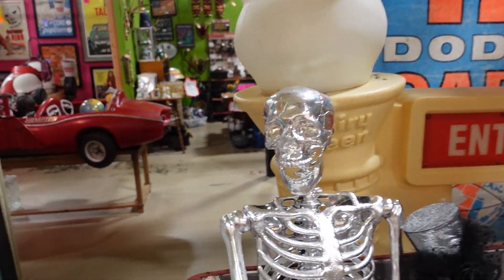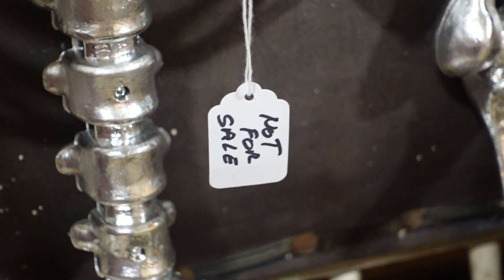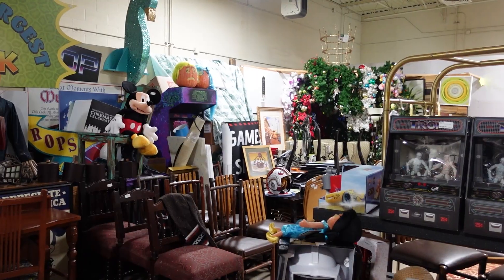You also have the option of buying a chrome skeleton. I just lied to you — not for sale.